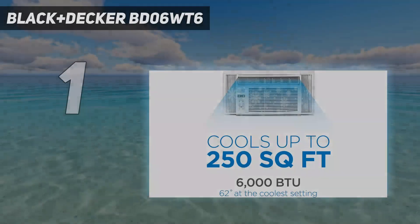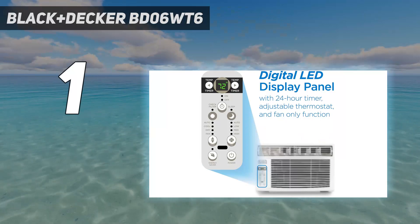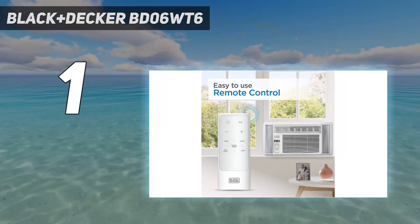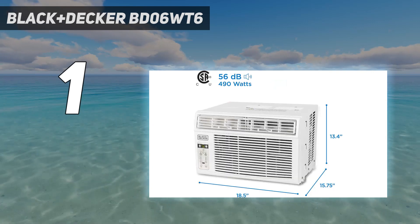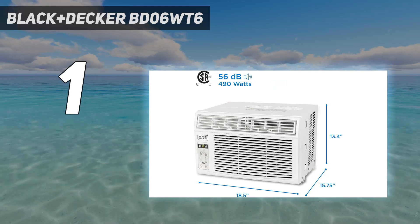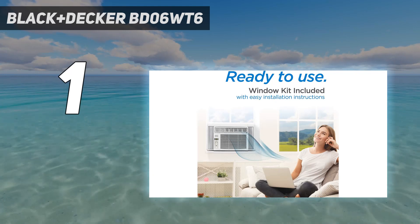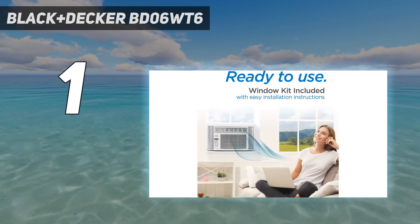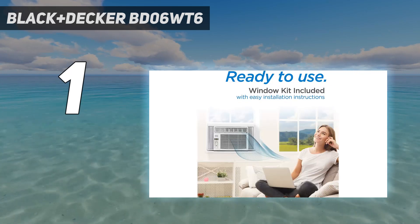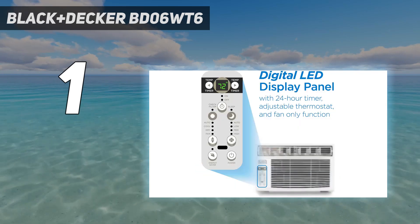And number 1: the Black+Decker BD06WT6. Get ready to beat the summer heat with the Black+Decker Energy Efficient Air Conditioner, which earned its place at the top of our list with its compact, powerful design. Perfect for any room in your home, this energy-saving unit offers instant cooling relief. Featuring a small but mighty construction, it has a high-quality compressor that delivers a chilling 6,000 BTUs of cooling power. Whether you want to circulate air with the fan-only function or cool a room up to 250 square feet, this pick has got you covered.